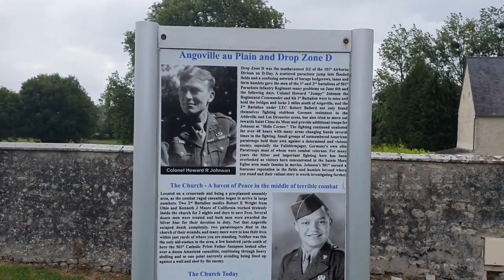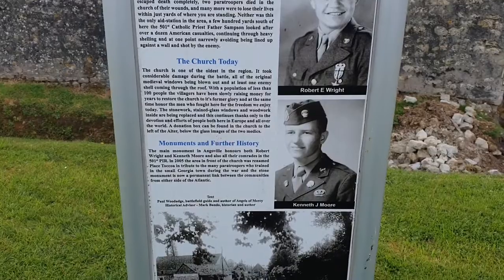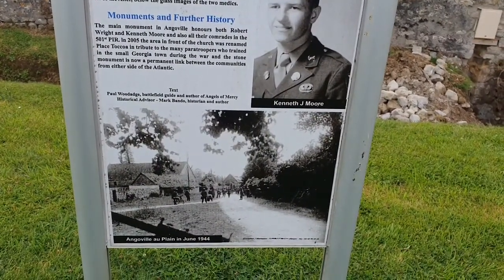Right here there's a little story about what happened around here, including a story about the two medics, a picture of the village in June 1944. Nowadays this is a really small village — it only contains about 48 people. But during the war this was of course a very important place, especially due to what happened right behind me in this church.